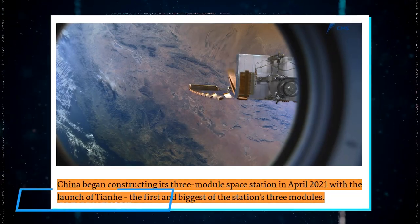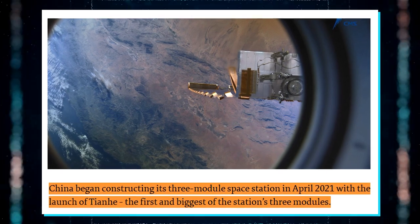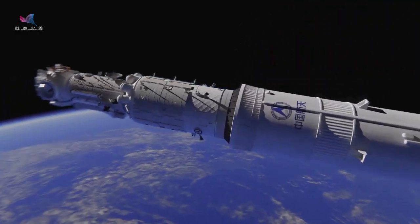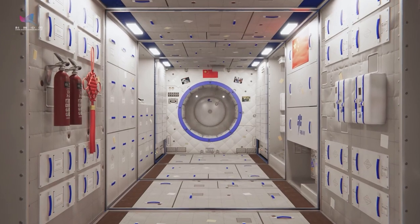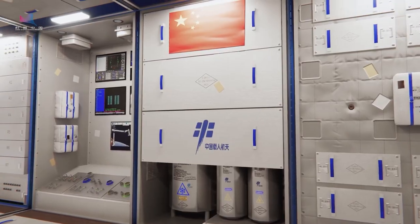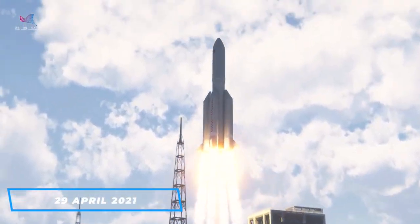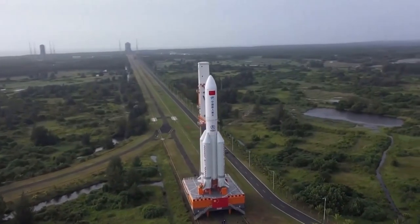On 14 January 2021, the Chinese Space Agency announced the beginning of the construction phase for China's three-module space station. The core module Tianhe passed a flight acceptance review and was set to be the basis of the Tiangong Space Station. This core module provides living space and life support for astronauts and houses the outpost's power and propulsion elements. Tianhe then launched on 29 April 2021, atop a Long March 5B launch vehicle from the Wenchang Space Launch Site.